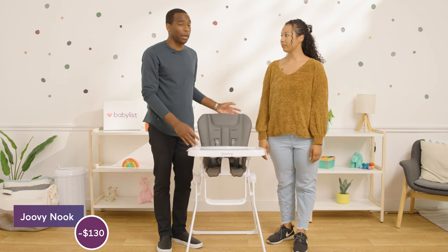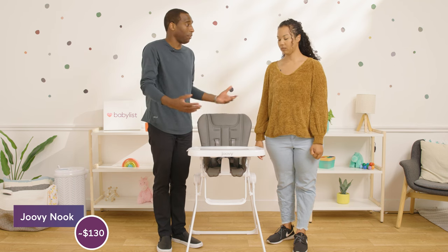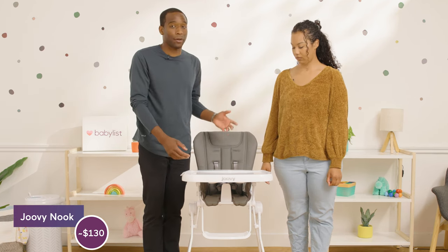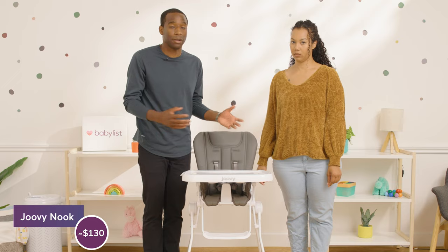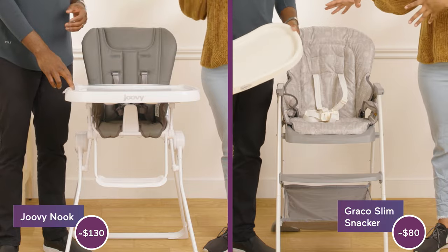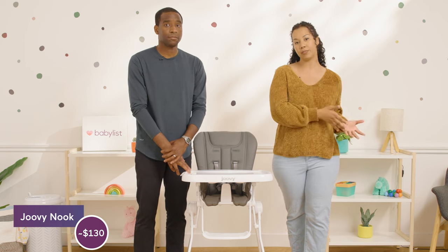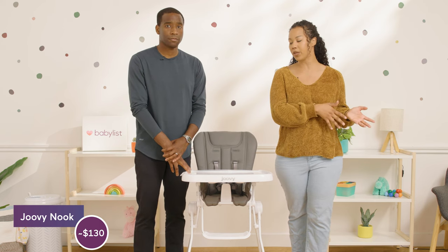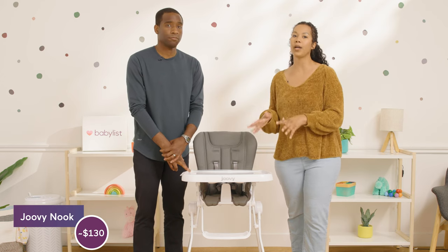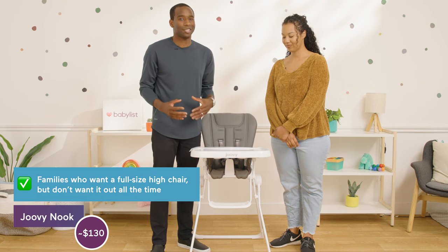This is another great one for space savers — not having your high chair out all the time. You can put this in another room, put it behind something because the fold is super easy and you can just carry it, take it with you, put it in your car. It is also very comparable to the Graco Slim Snacker. So if you like this one but want something a little more budget-friendly, go with the Slim Snacker at $80. This one is $130 and has a chic look, but you're pretty much getting the same thing. We recommend this for families who want a full-size high chair but just don't want it out all the time.